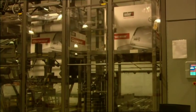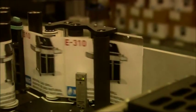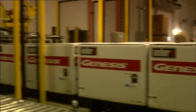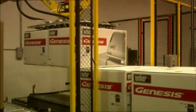Every hour, we open up a random grill to check if all the parts are there. If anything is missing, we open all the boxes from the past production run. We want retailers and consumers to have the best possible experience with their Weber grill.